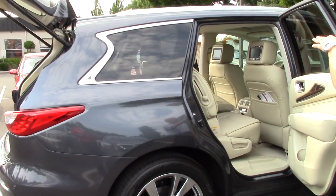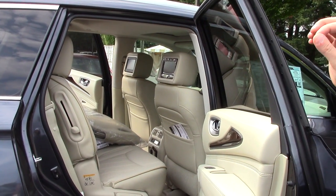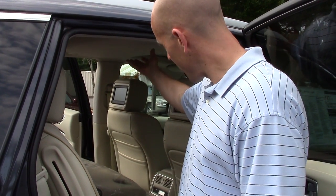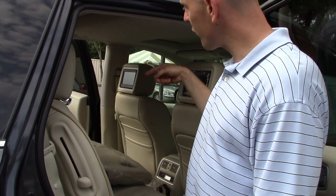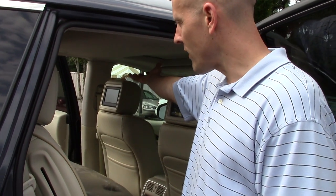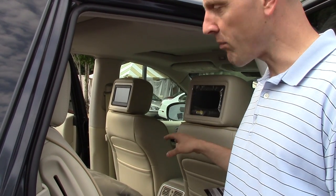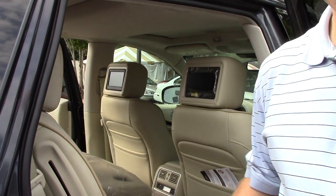There's tons of space in the back. You have that great theater package with dual headrest monitors. In the old days, you'd see those flip-down monitors that would come down from the ceiling. But the problem with that is as soon as you put that monitor down, as the driver you're looking right at the back of it over your right shoulder — it's a safety problem. Going with the dual headrest monitors not only gives you two instead of one, it's just a much safer and more intelligent way to go.